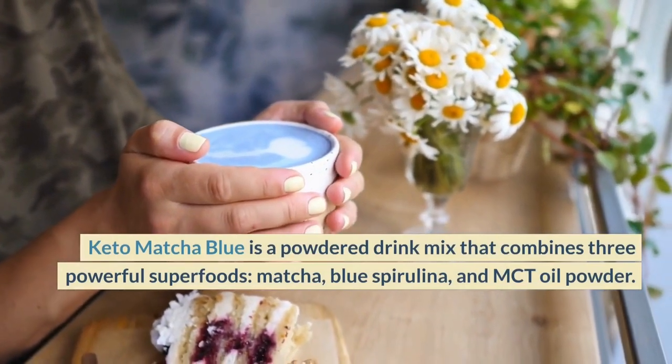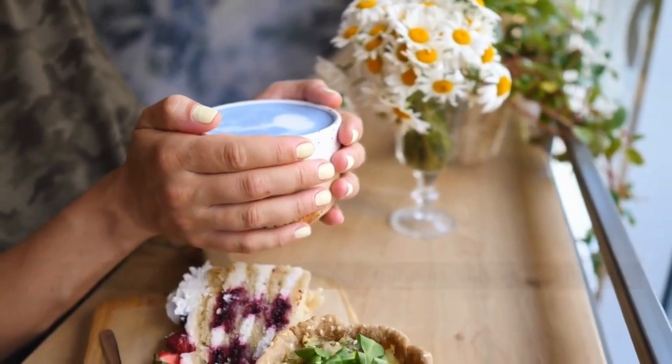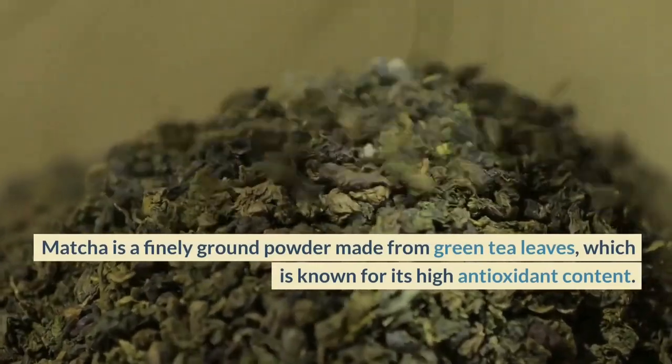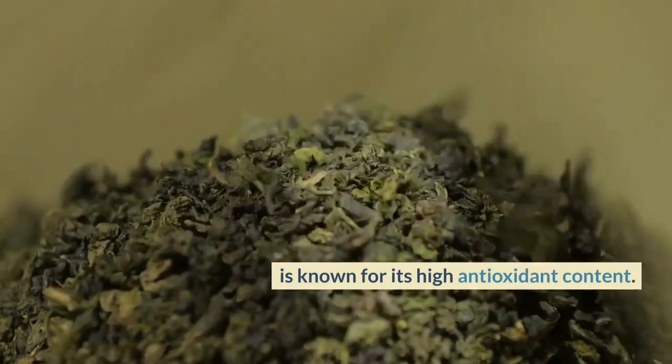The three superfoods are Matcha, Blue Spirulina, and MCT Oil Powder. Matcha is a finely ground powder made from green tea leaves, which is known for its high antioxidant content.